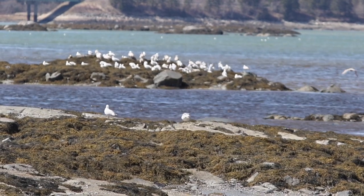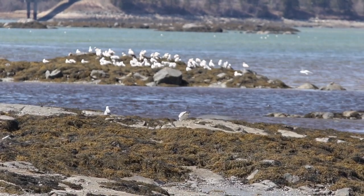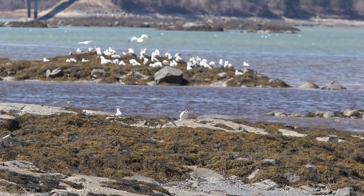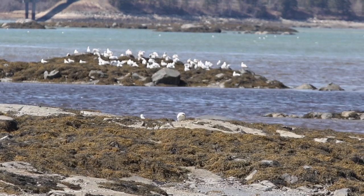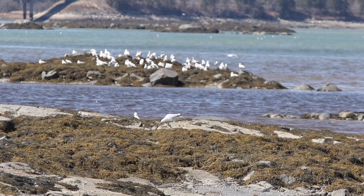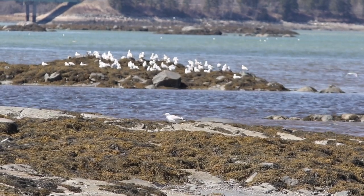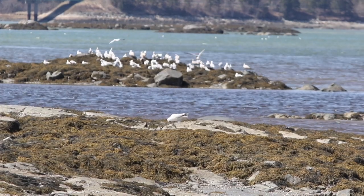When you're a gull, the higher you fly, the further that mussel or clam will fall, and the better chance of breaking it open. But at the same time, the higher you fly, the longer it takes to get down to where you've dropped it, and the better chance for another gull to swoop in and steal your food. Looks like he's not so interested in dropping it right now.